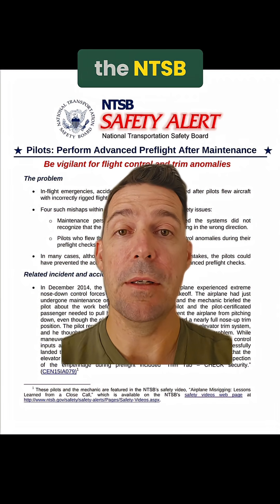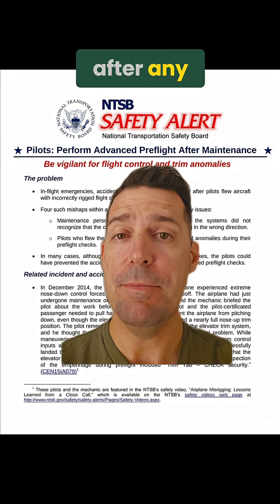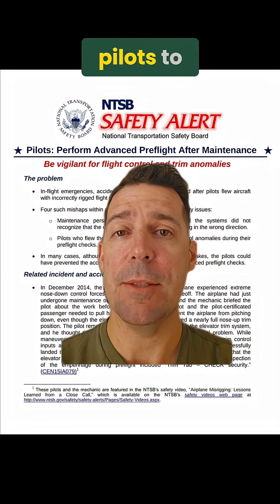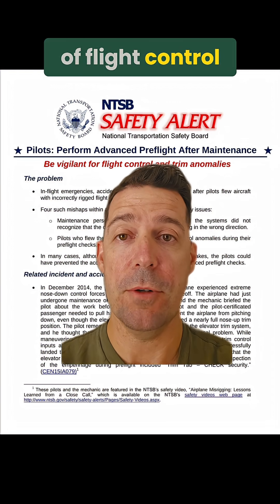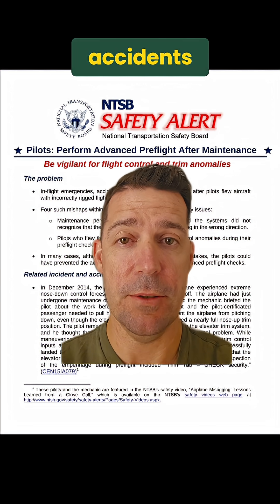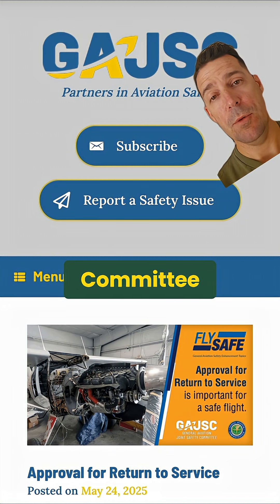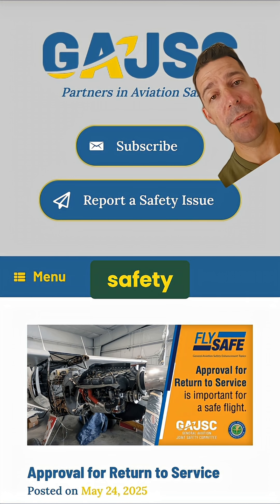Here's a safety alert from the NTSB encouraging pilots to do an advanced pre-flight inspection after any maintenance or inspection event. Both the NTSB and the FAA want pilots to pay careful attention to flight control cables, as there have been a number of flight control cable-related incidents and accidents recently. This information was sent out by the General Aviation Joint Steering Committee, which is a government-industry partnership working to improve general aviation safety.